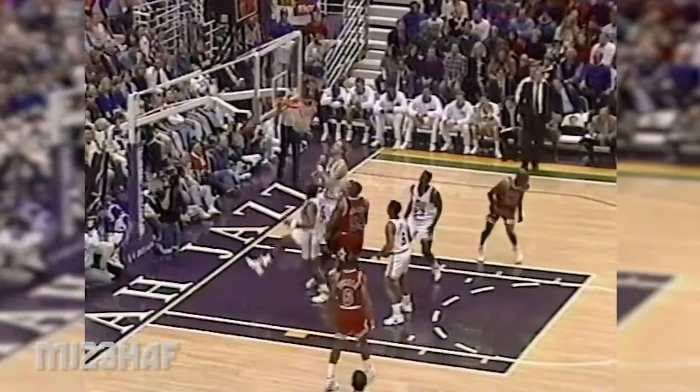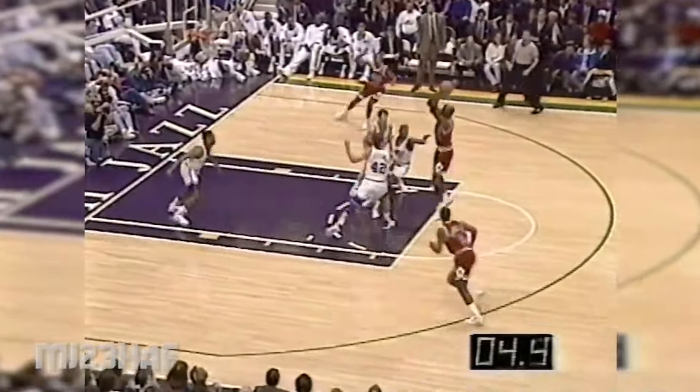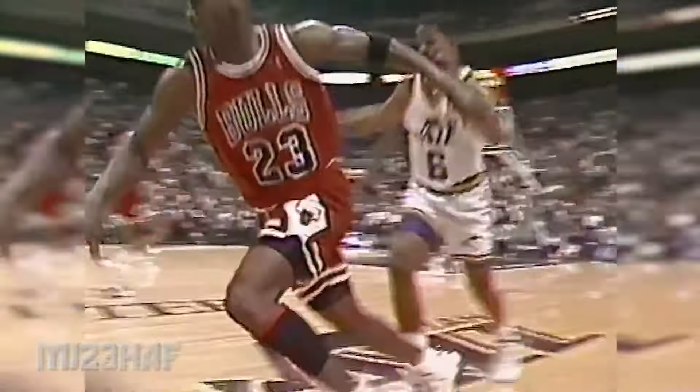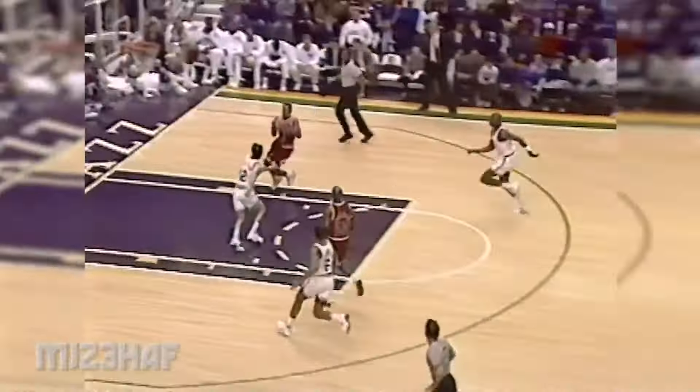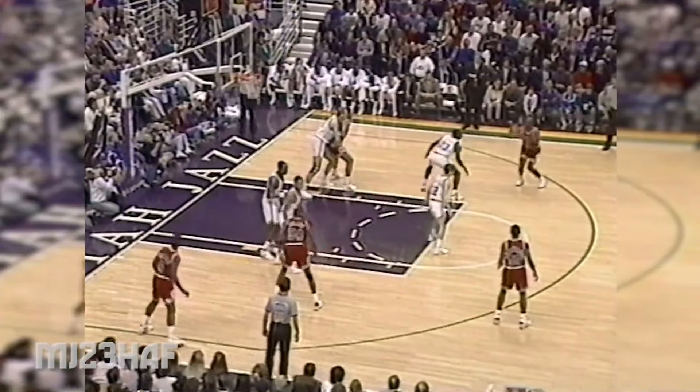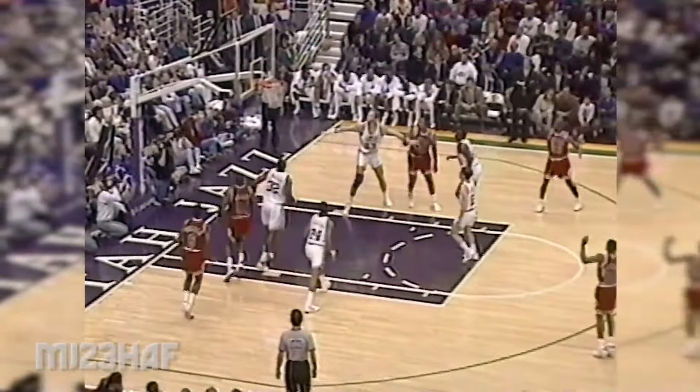Jordan doesn't miss — Jordan gets the screen and the 14-footer. The Bulls outscored them there. There's the toss to Jordan, and there's the turn, there's the basket. This is a tough trap; there's the steal — Michael to B.J. Armstrong, oh yes! Rebound Jordan — big bucket by Michael.